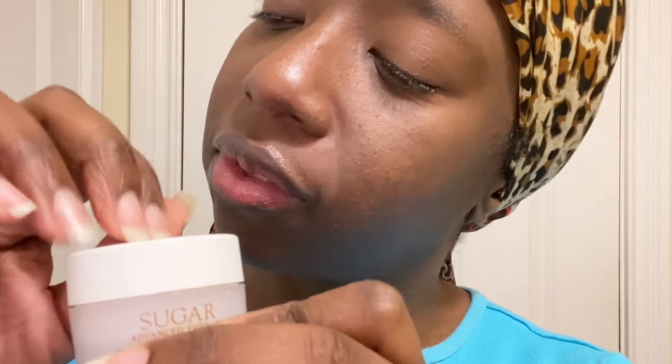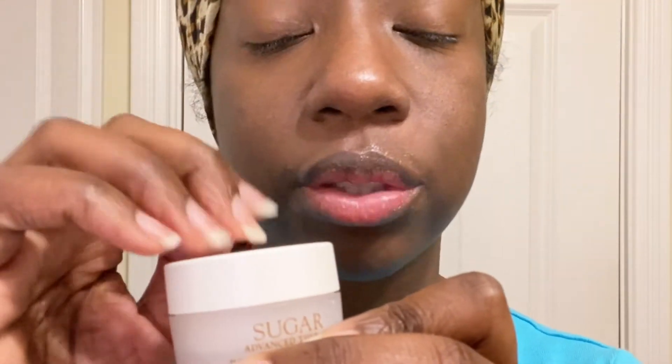So first, I'm going to put some of this on my lips. This is the Fresh Advanced Therapy Sugar Recovery Lip Mask. This is an overnight mask that you can wear on your lips at any time. I like to put it on at night and let it soak into my skin while I sleep.